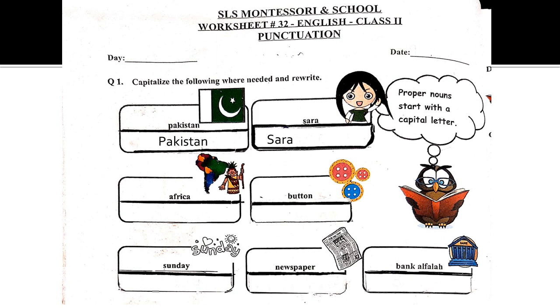The first one is Pakistan — we will write with a capital P because it is a name of a country. The next one is Sara — capital S because it is a name of a girl. Africa — it is a name of a continent, so we write with a capital A. Sunday — capital S because it is a name of a weekday. Bank Alphala — capital B and capital A because it is a name of a bank. The last two are Button and Newspaper — these we will not write with a capital letter because they are common nouns.